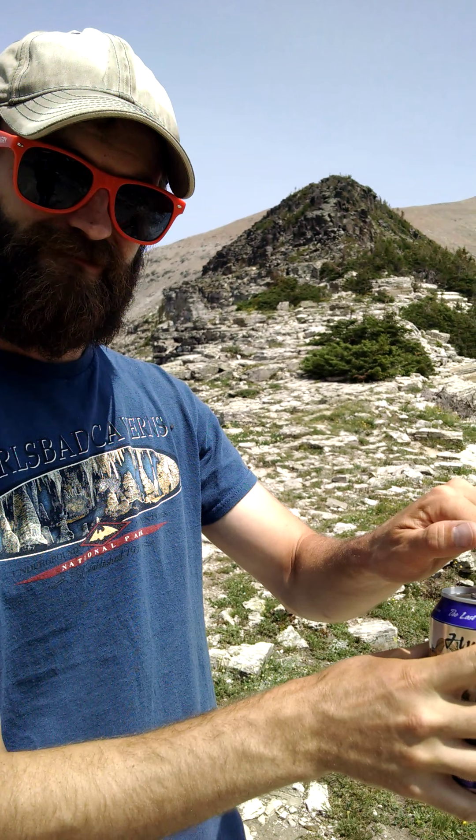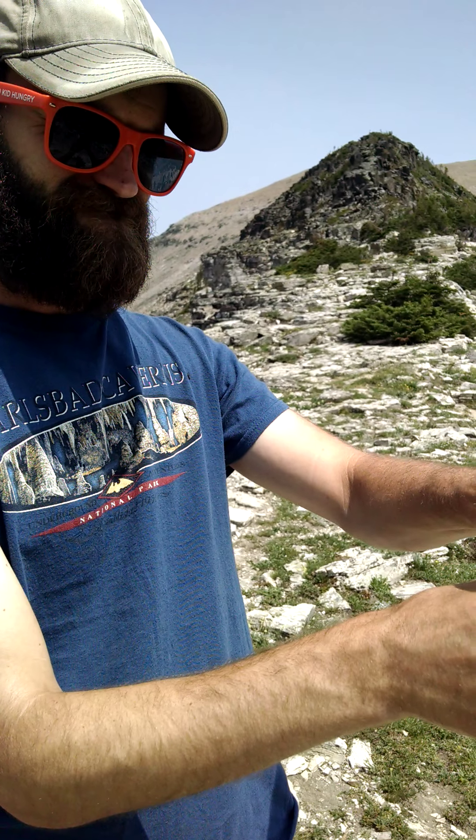It says it's ale brewed with honey, Montana malted barley, and natural huckleberry flavor added. Huckleberry is a pretty big thing up here — every gift shop and grocery store we've been to sells huckleberry syrup and huckleberry wine, which we tasted and it was absolutely delicious. So hopefully this beer follows suit.